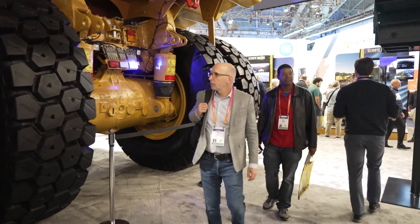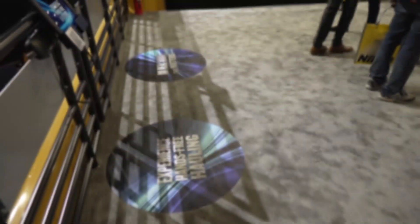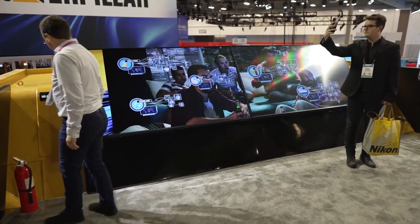What excites you most about showing this off at CES? All this advancement and technology you see here — the materials for it couldn't exist without minerals that are mined. Caterpillar is providing leading-edge technologies to help miners do sustainable mining and get these materials out so we can have all these other great advancements in our daily lives. We're also excited to attract talent and keep building this technology.